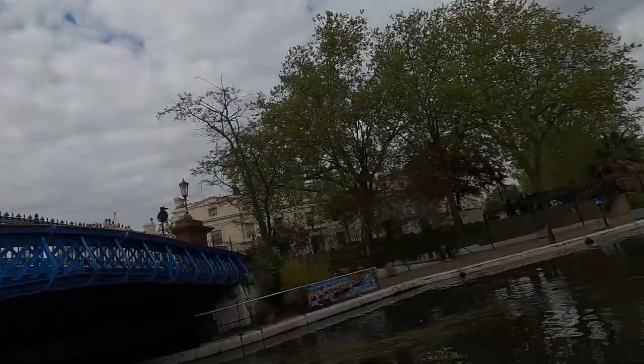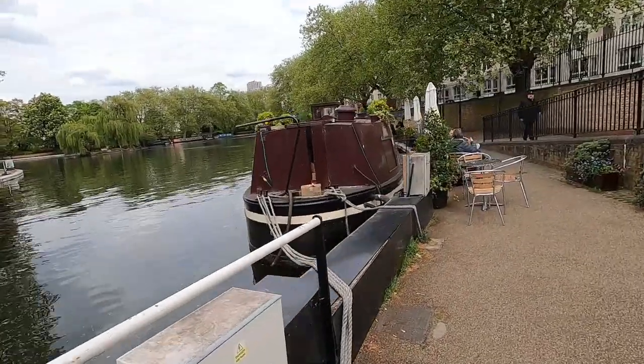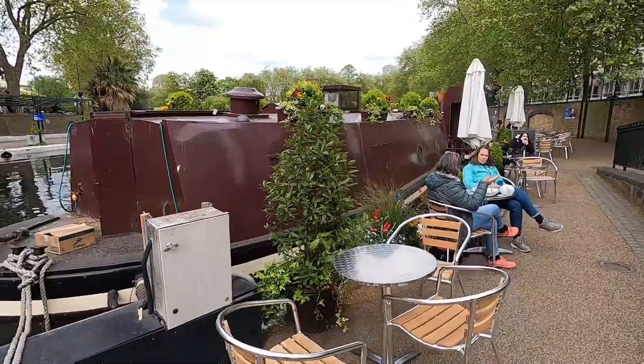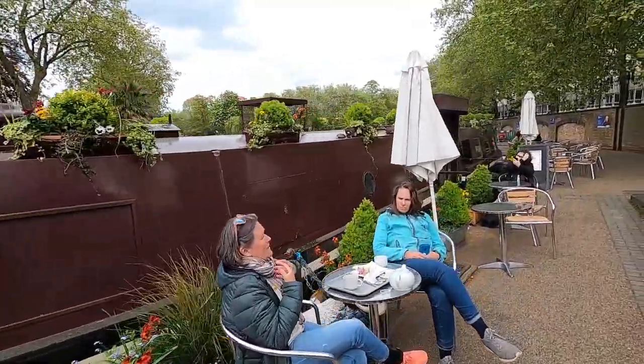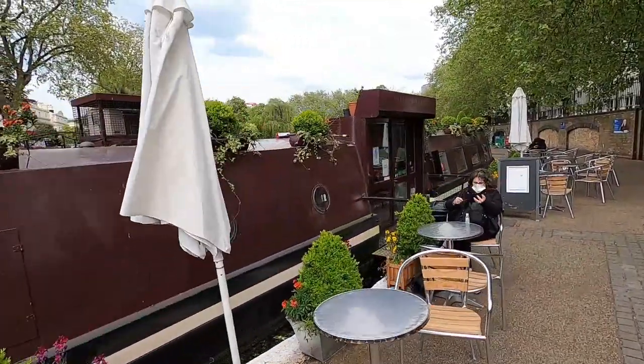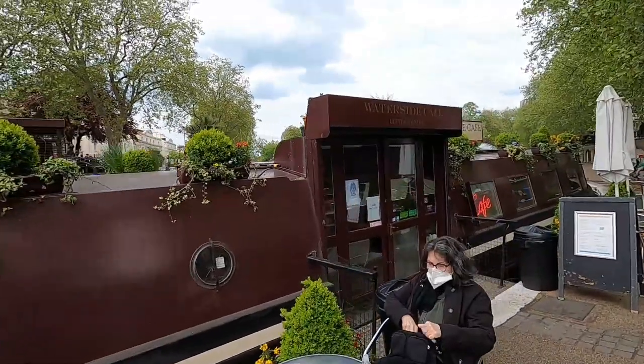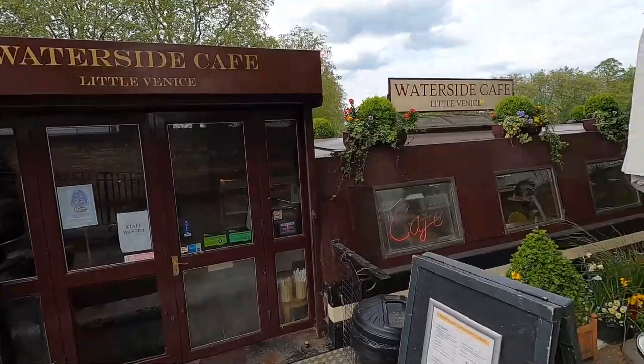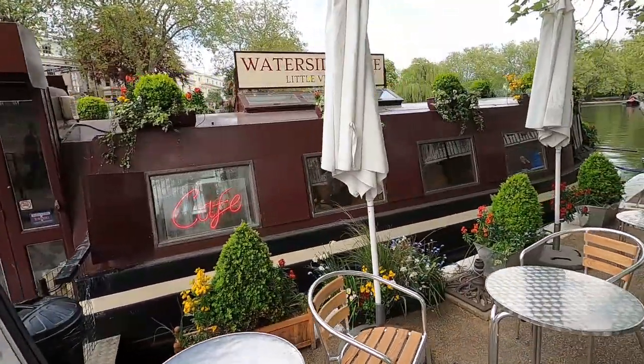Let me show you how one of the cafe boats looks. If you come to Little Venice, you could stop at this little cafe boat and get a drink or something. Unfortunately, I asked if I could record inside and they said no, so I'm just going to show you the outside. This is how it looks — it's called the Waterside Cafe at Little Venice.